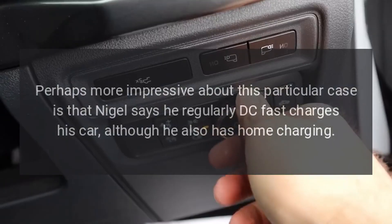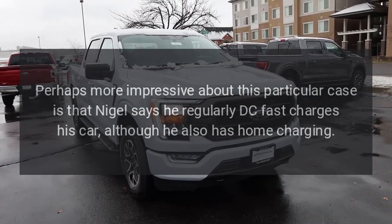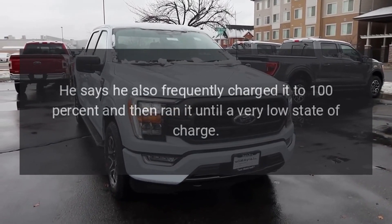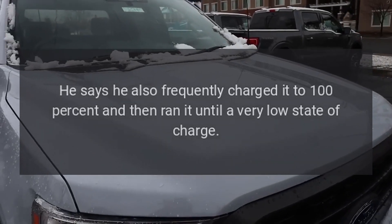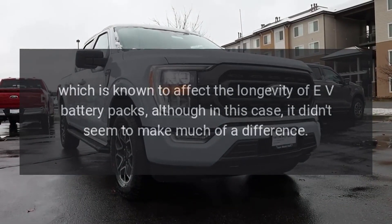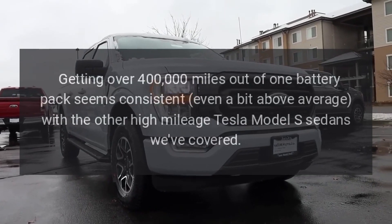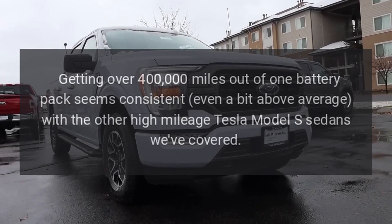Perhaps more impressive is that Nigel says he regularly DC fast charges his car, although he also has home charging. He says he frequently charged it to 100% and then ran it until a very low state of charge, which is known to affect the longevity of EV battery packs — although in this case it didn't seem to make much of a difference.